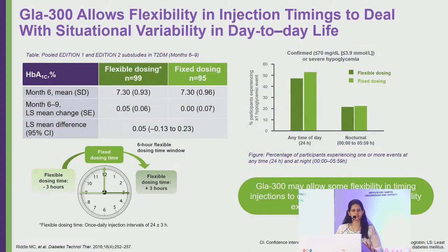Dosing flexibility was also studied: if a patient is instructed to take their injection at 9 PM but cannot always do so, can it be taken 3 hours before or after — that is, between 6 PM and 12 AM? A study compared HbA1c with flexible dosing (±3 hours) versus fixed dosing, and found that HbA1c and hypoglycemia risk were similar in both groups. Glargine 300 thus demonstrated injection timing flexibility.